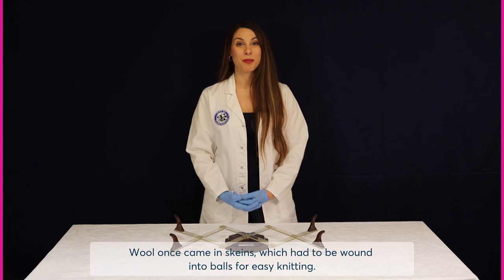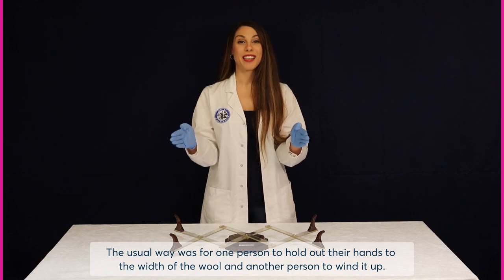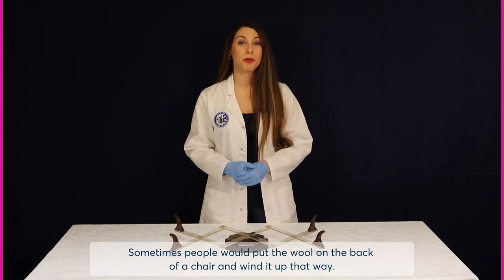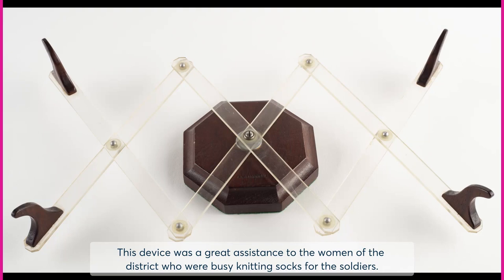Wool once came in skeins which had to be wound into balls for easy knitting. The usual way was for one person to hold out their hands to the width of the wool and another person to wind it up. Sometimes people would put the wool on the back of a chair and wind it up that way. This device was a great assistance to the women of the district who were busy knitting socks for the soldiers.